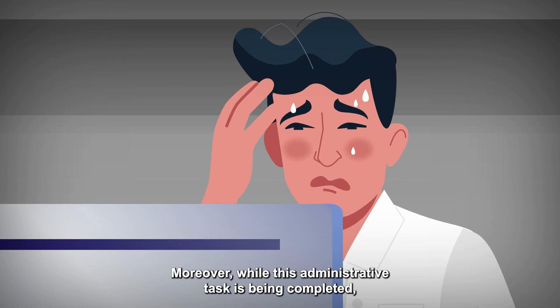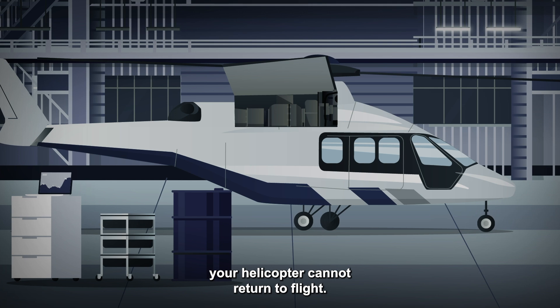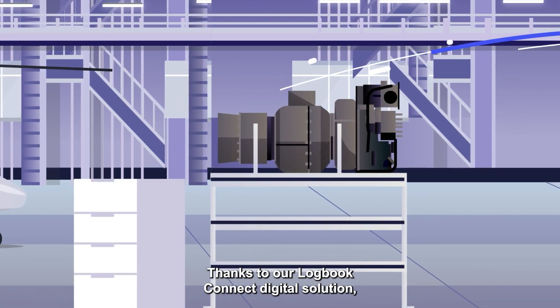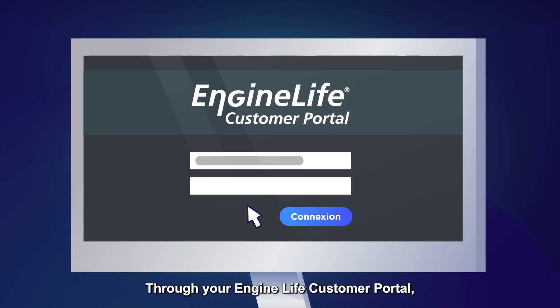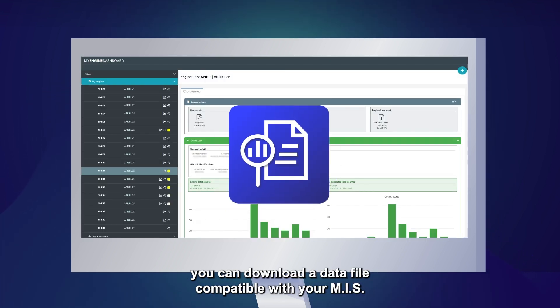Moreover, while this administrative task is being completed, your helicopter cannot return to flight. Thanks to our Logbook Connect digital solution, these operations are simplified to just a few clicks. Through your EngineLife customer portal, you can download a data file compatible with your MIS, import it, and voila, it's done.